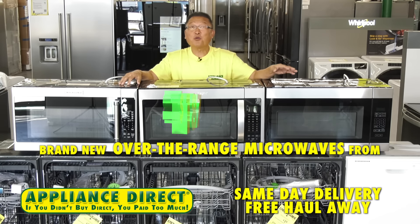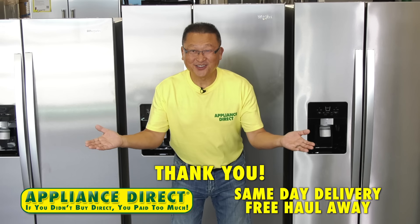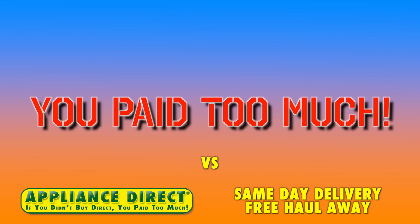Remember, on KitchenAid we cannot show this price on web — KitchenAid is priced in store. Brand new over-the-range microwaves from $187. Appliance Direct — if you didn't buy Direct, you pay too much.